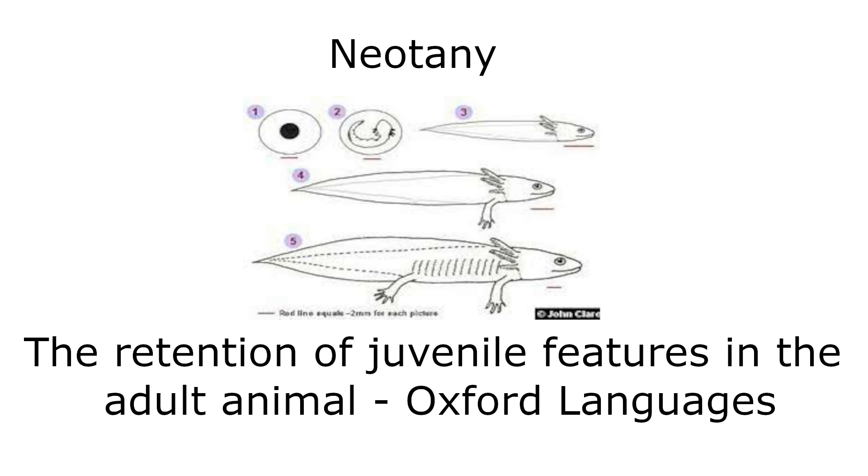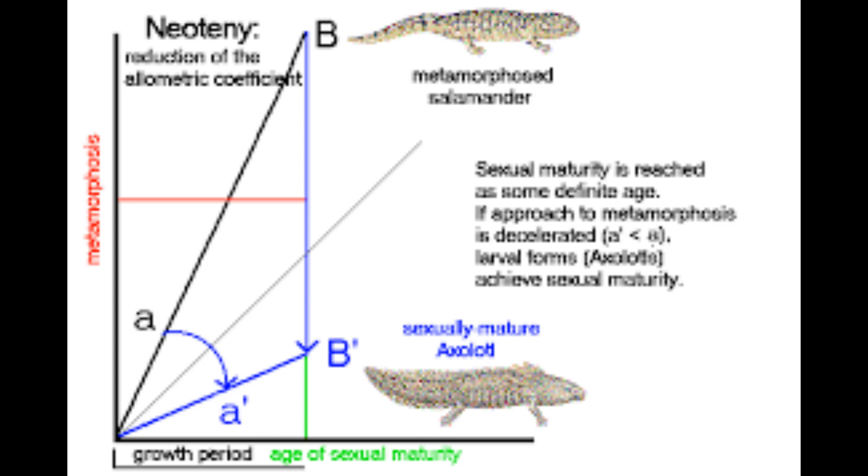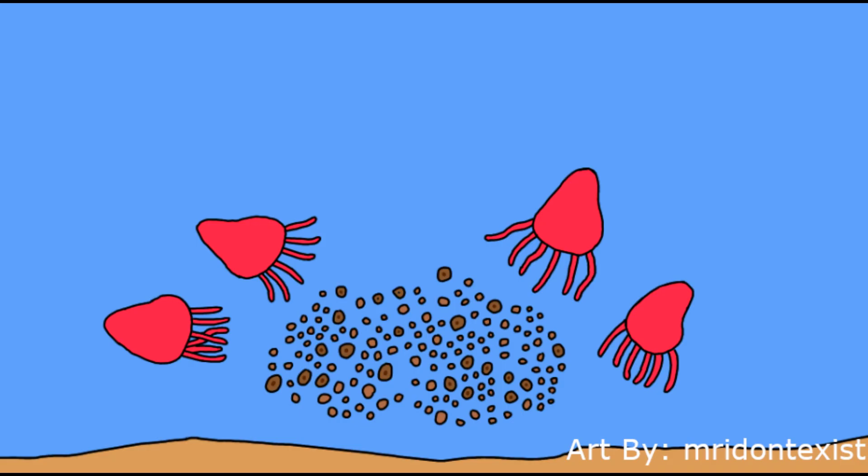On Earth, a phenomenon called neoteny has occurred in many different clades. Neoteny is an evolutionary mechanism where mature organisms retain traits from their younger forms. One example of this is how axolotls have gills their whole lives, unlike other salamanders that lose them as they mature. On Primen B, this happened in dorsostomes, when one clade retained their larval form for their entire lives. This benefited them because of the vast amounts of aureosomes they could eat in the ocean's pelagic zone and a lack of competition.